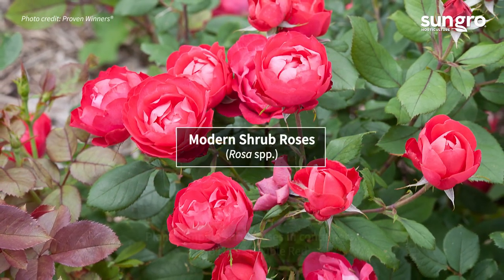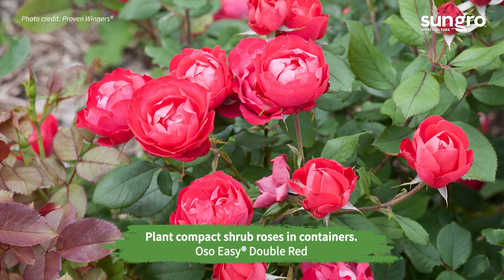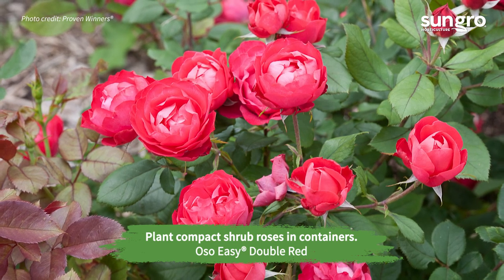There are so many effortless shrub roses that are disease-resistant and long-blooming. The cold-hardy varieties in the Oh So Easy series stay compact and bloom continuously.